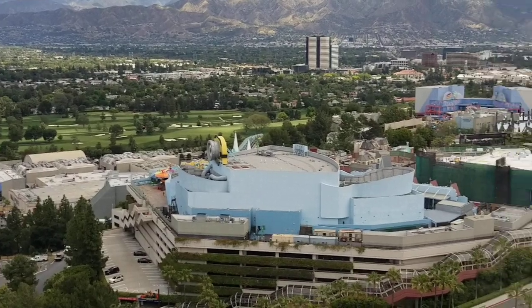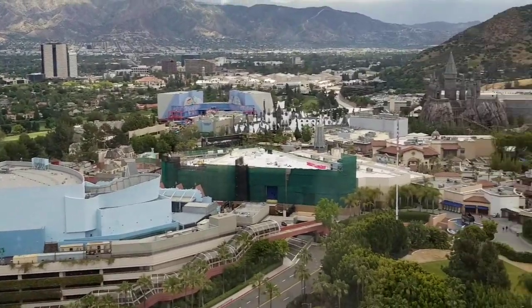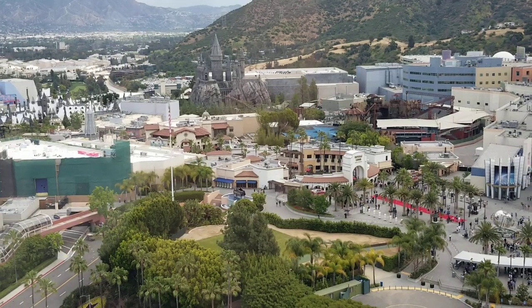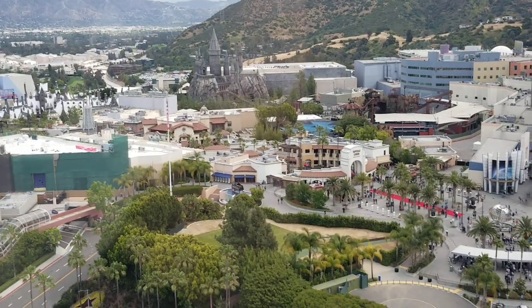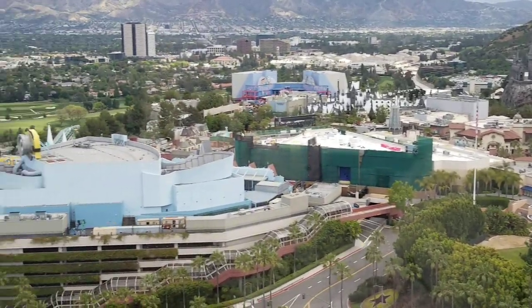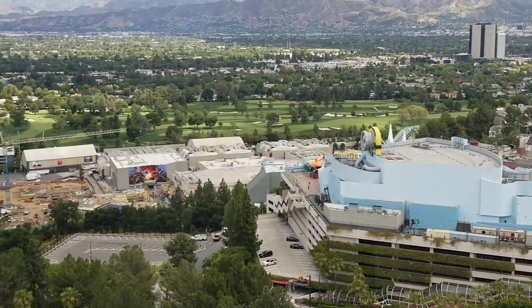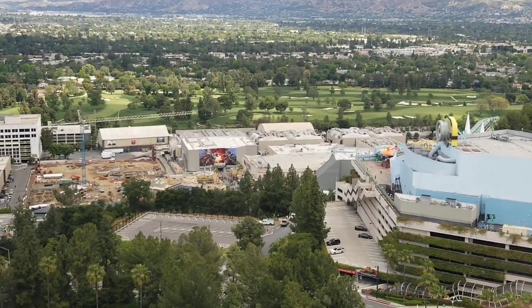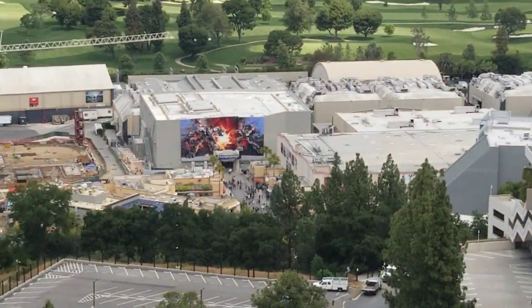We've also really enjoyed watching everything going on over at Universal Studios from our room. So if you stay here, you might want to request a view. We're on the 24th floor, so we really get kind of a good look at everything. There are a lot of nice views in this direction where you can see everything going on. Especially at night, it's really fun.